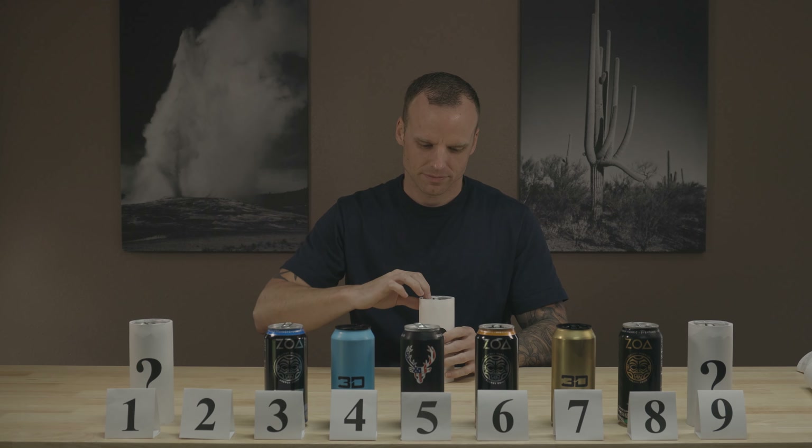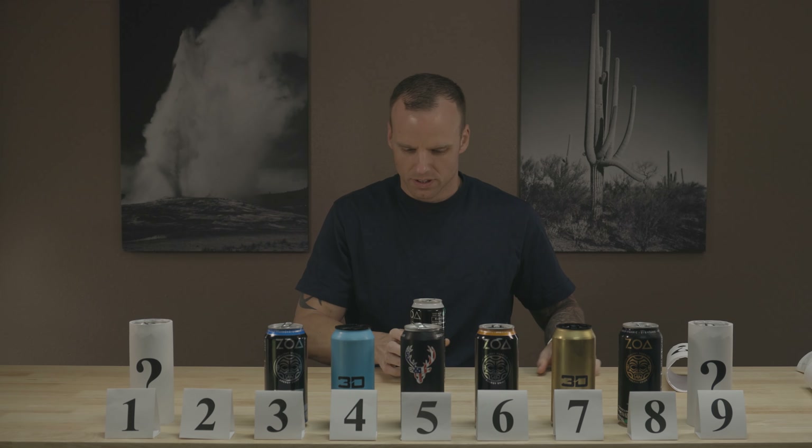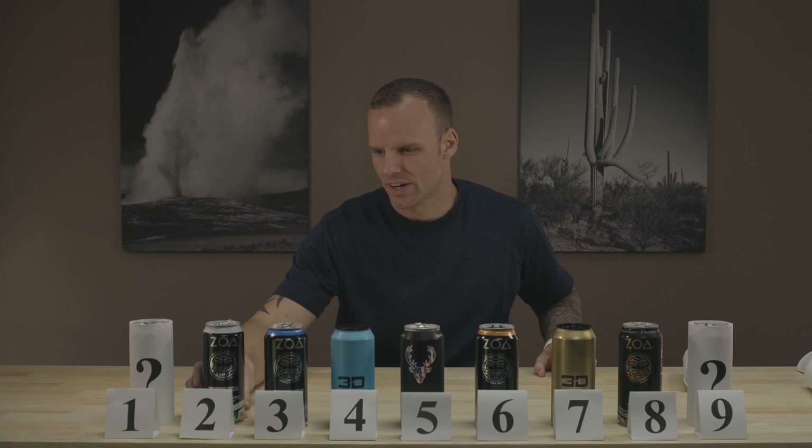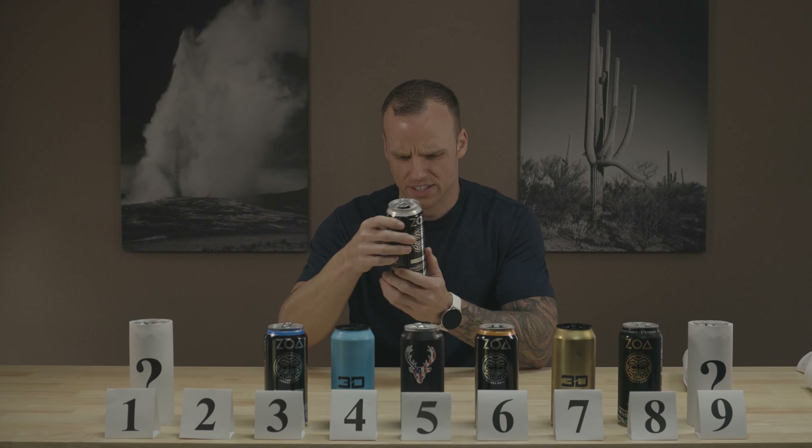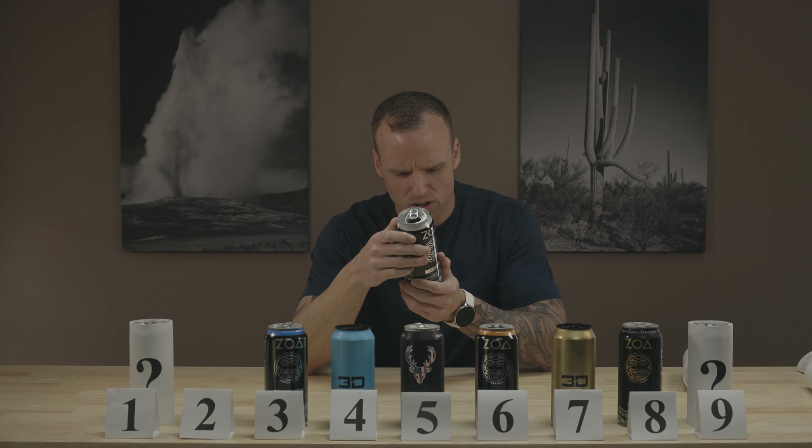In second place, Pineapple Coconut. It tastes like you got some actual coconut water in there. It says natural flavors with coconut — it doesn't actually say coconut water, but it definitely tastes like coconut water. So that's number two. And the number one flavor... Lemon Lime ZOA. Which means last place is the original.